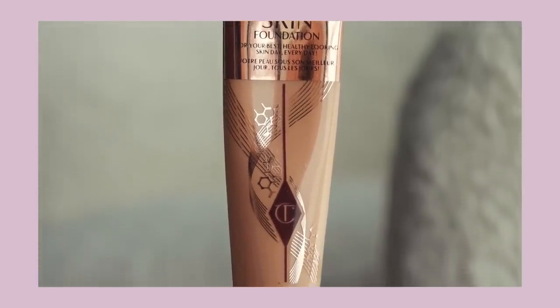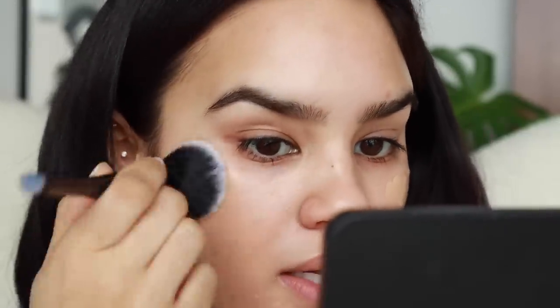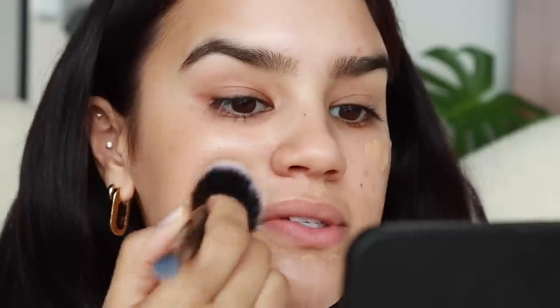I am loving the Charlotte Tilbury Beautiful Skin Foundation. My shade right now is 6 Neutral, and I love how this gives me really great customizable coverage. It's just really easy to build and get the amount that I want. I'll do a pump right on the back of my hand, start off with a small bead of it, and then start where I want the most coverage — obviously for me that's the cheek area. I'm using an e.l.f. foundation brush, which is really similar to the It Cosmetics Heavenly Luxe foundation brush but much cheaper, and I like it just as much.